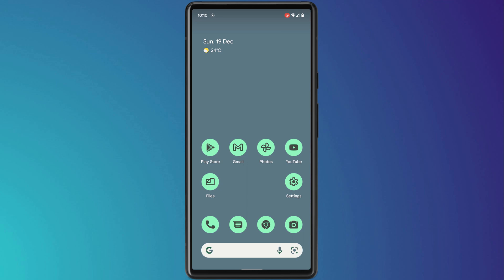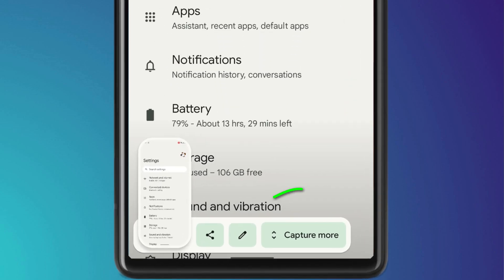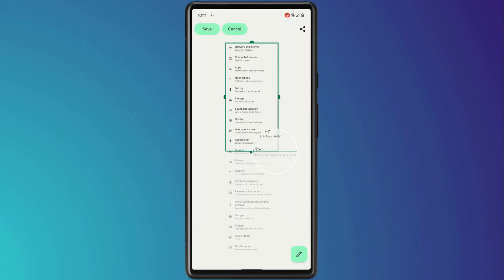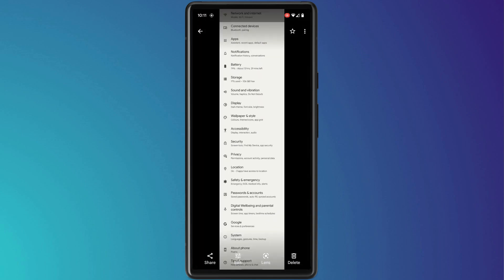Another feature now built into Android 12 is the ability to take scrolling screenshots, which are great for capturing menus or pages longer than the display. Press the power and volume down buttons simultaneously, and you'll get the additional option to capture more. You can then extend the screen grab by dragging down, and the resulting extended screenshot will appear in your photos app.